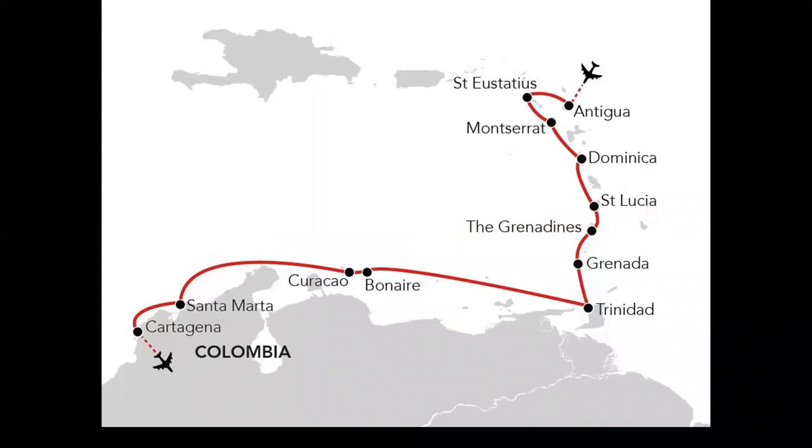You have another route right here, starting in St. Eustatius, finishing in Cartagena. You will have the advantage of all the endemics on these islands, and then it will actually touch down the mainland in Colombia. So quite a lot of species to be seen here.